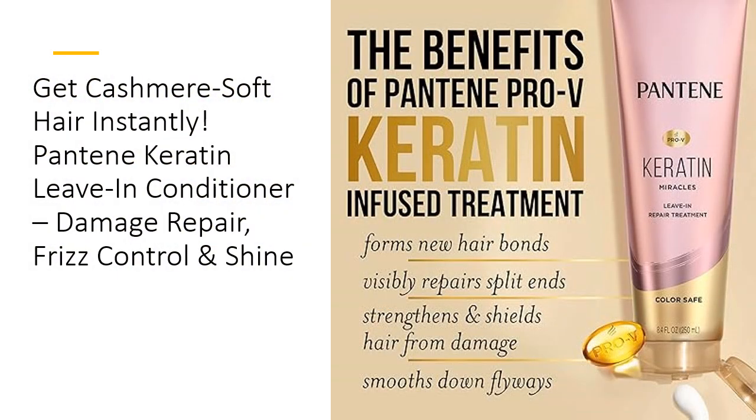Transform your hair into pure cashmere softness with the Pantene Pro-V Keratin Leave-In Conditioner. This magical leave-in treatment works wonders on dry, damaged, and color-treated hair, infusing each strand with deep, revitalizing moisture. Packed with hydrolyzed keratin, argan oil, and Pro-Vitamin B5, it's designed to tackle split ends, control frizz, and leave your hair feeling irresistibly smooth and luxurious. Say goodbye to dullness and hello to sleek, salon-quality hair every day.